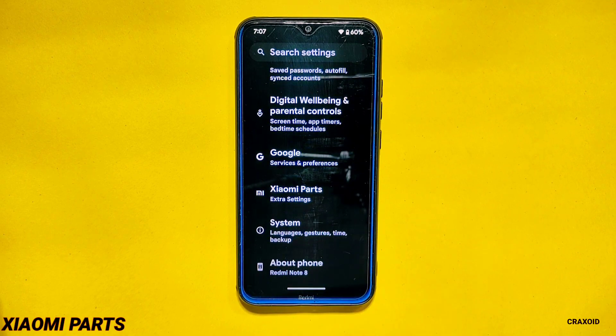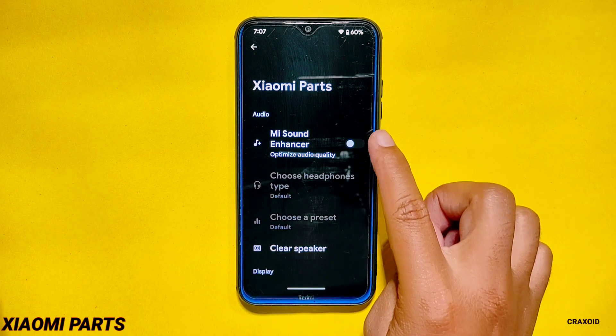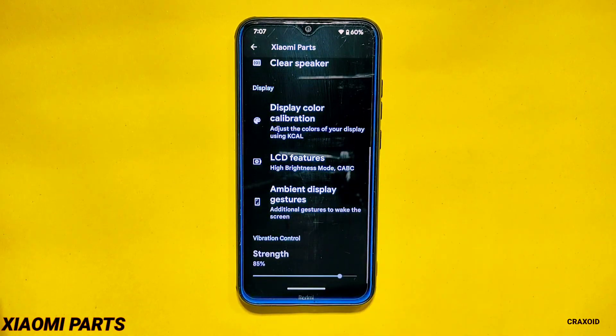Xiaomi Parts. In Evolution X 7.7 you will also get Xiaomi Parts settings where you will get the same options like MI Sound Enhancer, clear speaker, display color calibration, LCD features, ambient display, gesture and vibration control, and you can adjust the vibration strength according to your choice.